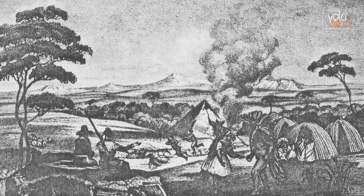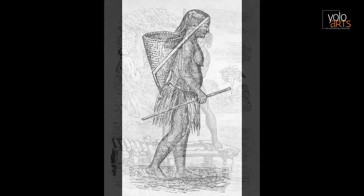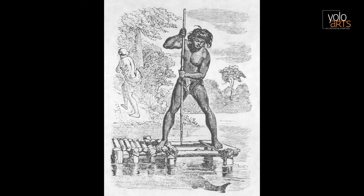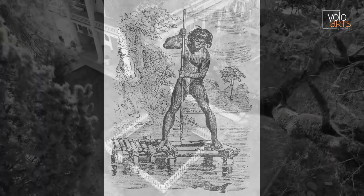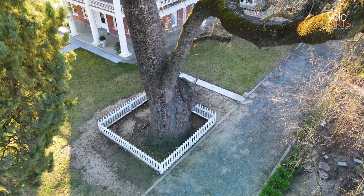Yolo County is home to the native Patuan people of the Yocha Dehe Winton Nation. The Patuan thrived here for thousands of years with a culture of food production, land stewardship, and an understanding of medicine. The towns and roads we inhabit today were the villages and trade routes of the Patuans' past. The Patuan used the abundant natural resources of the land and water around them to hunt wild game, fish for salmon, and gather edible plants for food, such as acorns from oak trees, like the heritage oak tree here at the Gibson House.